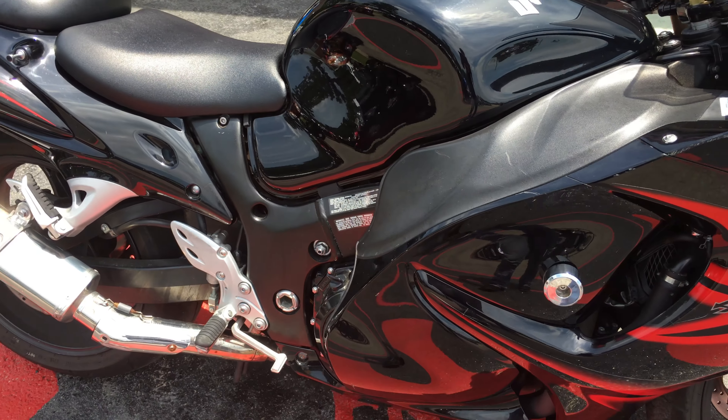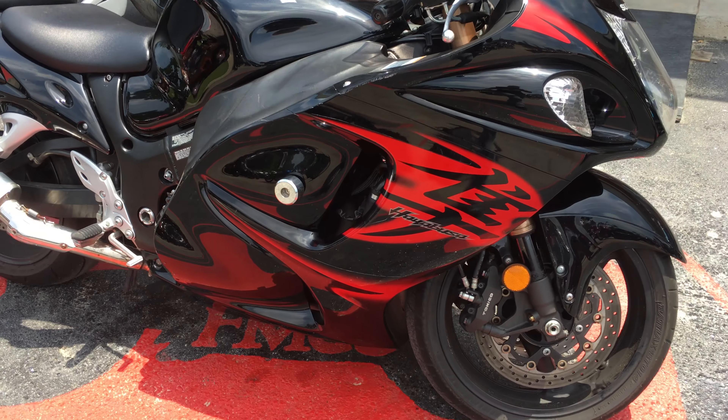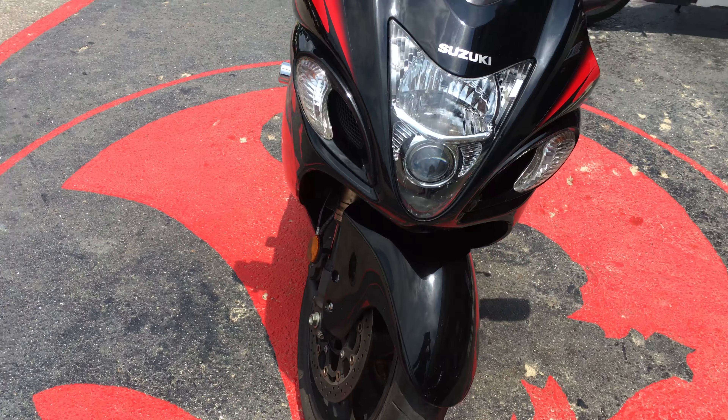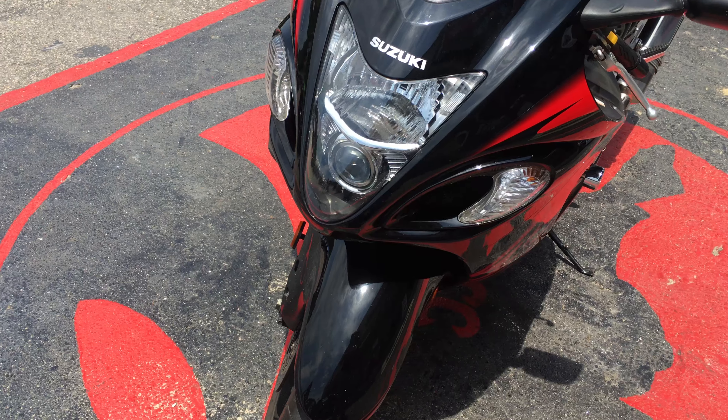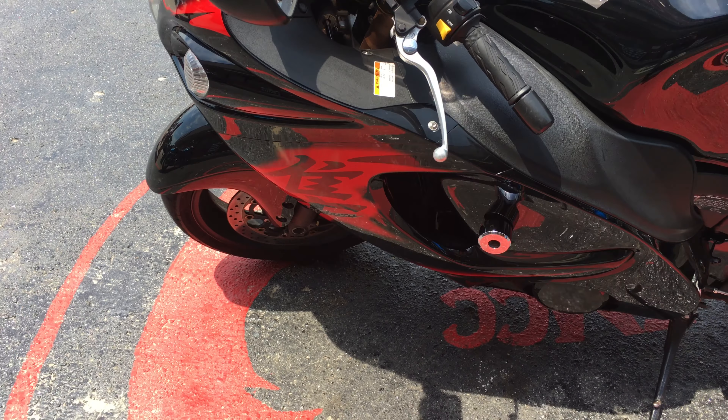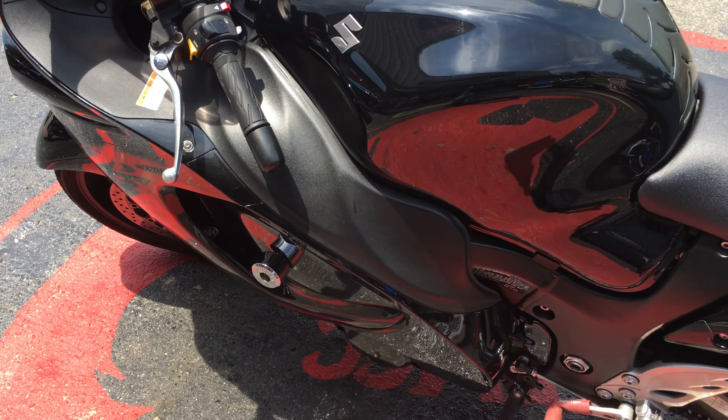Six speed transmission, wet multiple clutch. It's chain driven. Has a 1,340 cc engine.